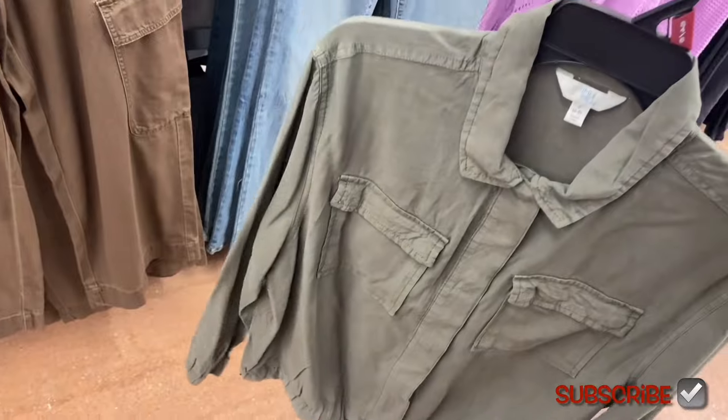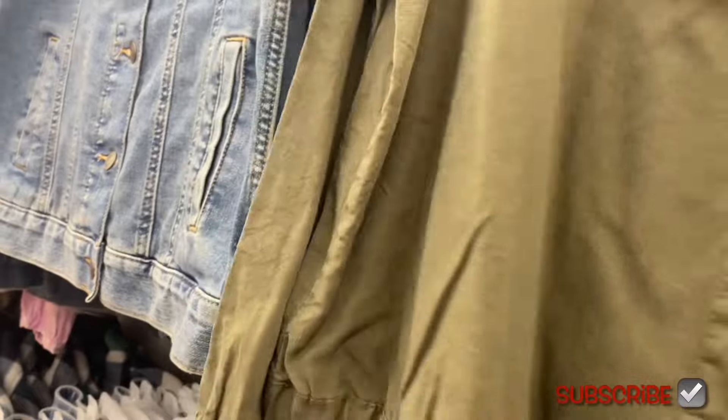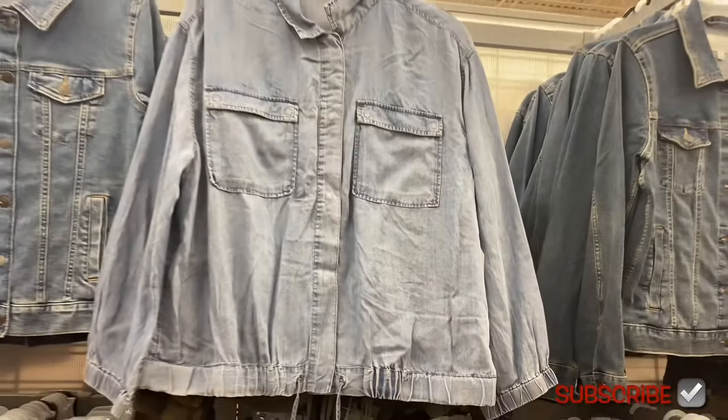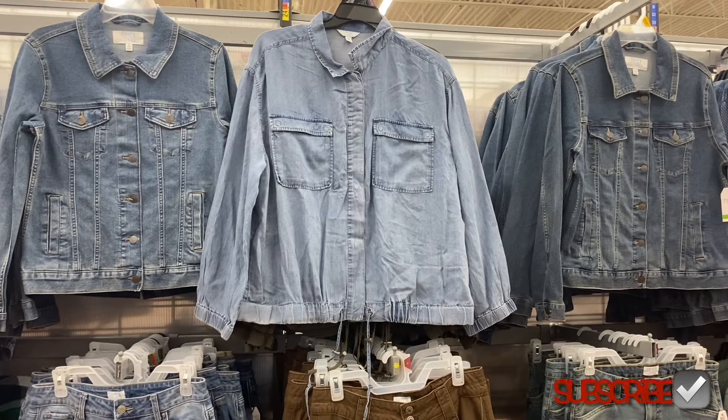I'm pretty sure it was only in blue jean material before, so now they have another option. Here's the one I showed last time if you haven't seen it — and let me go ahead and show you the other new stuff. They have a lot!